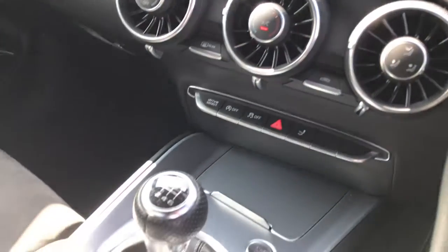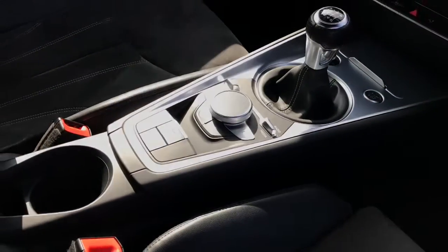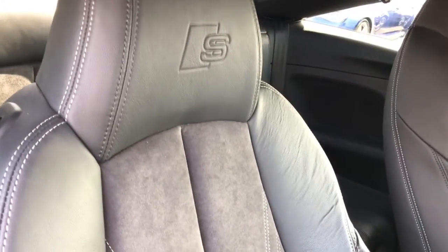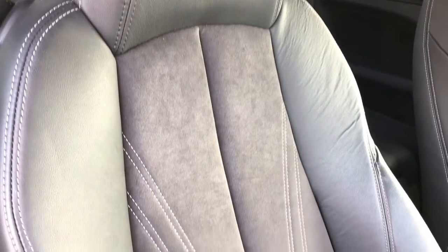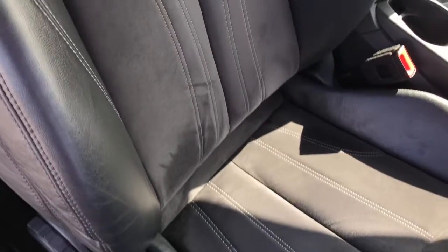The vehicle also features manual air conditioning, manual gearbox, and seats finished in the leather and alcantara mix with the S logo embossing on the front seats. These seats also feature the four-way lumbar support.